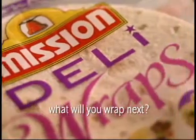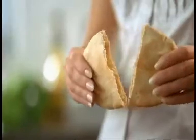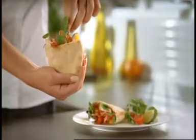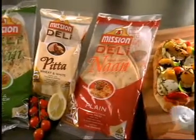Look for Mission in the bakery aisle. It's the one in a resealable pack. And now you can make everyday food even more exciting with new Mission Deli pitas and deli naans.